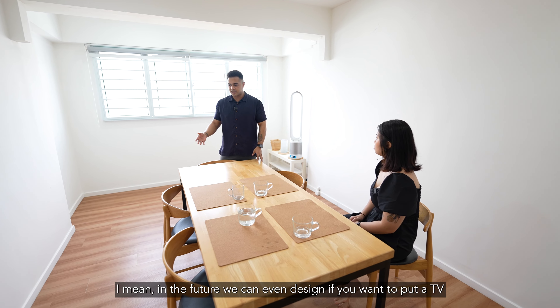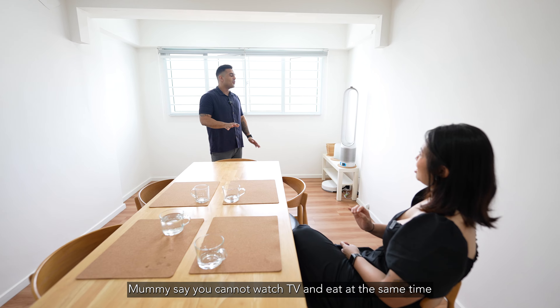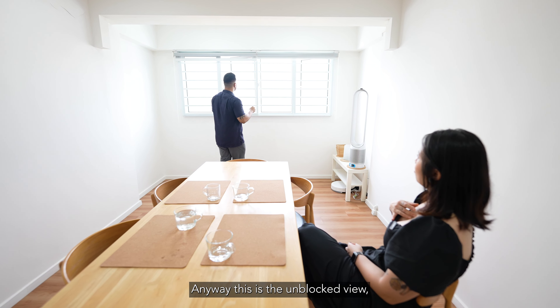In future you can even design it where you put a TV and sofa, or this can just be the dining area. Anyway, this is the unblocked view.